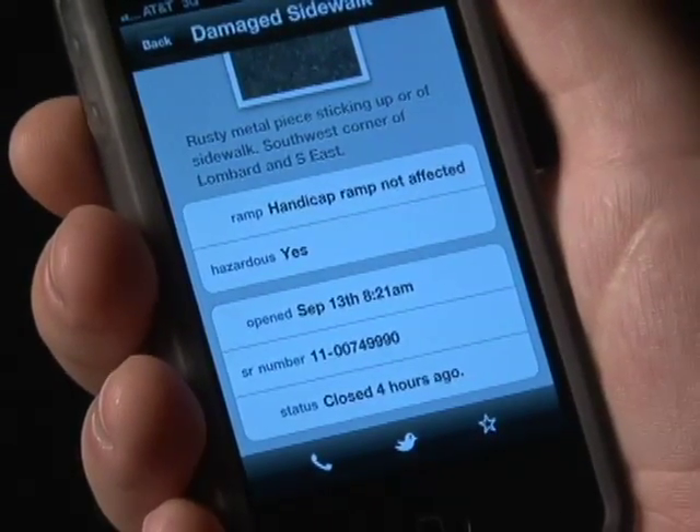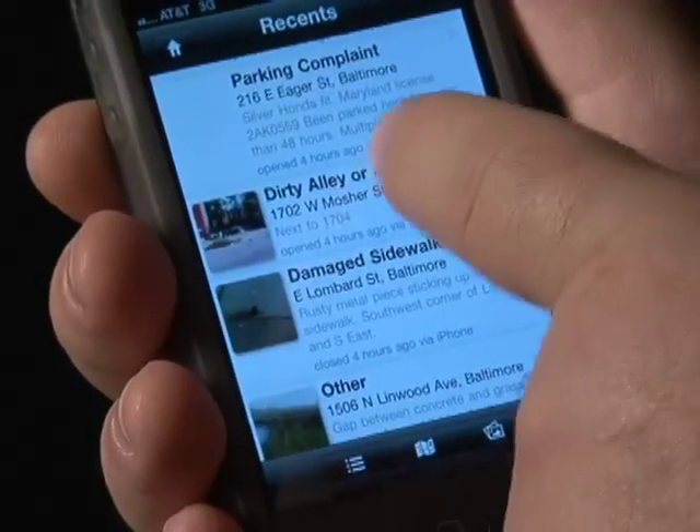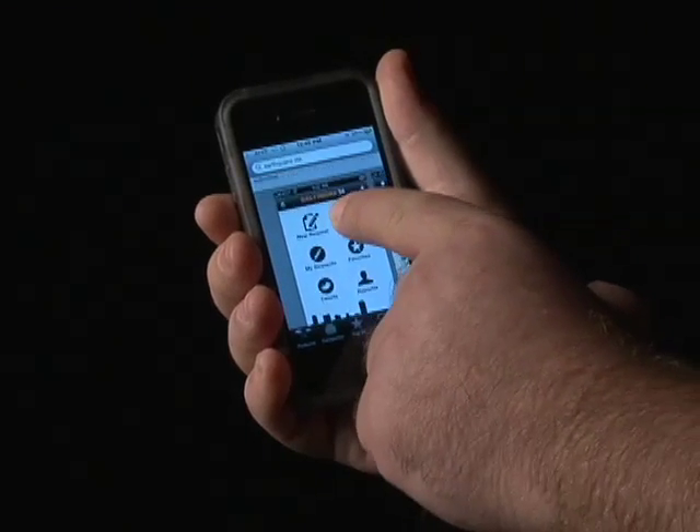Reports made to the system can be anonymous. Citizens can track the status of their requests at any time with the new mobile app. When the repair is completed, the city will notify the person who reported the issue. To find the app, users can search for Baltimore 3-1-1 in the App Store or the Android Market.